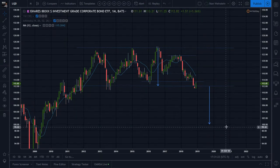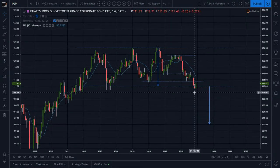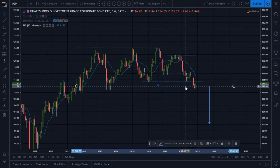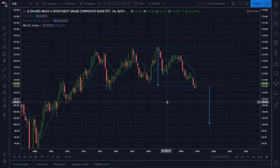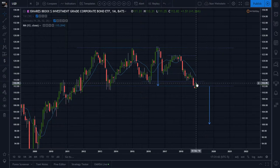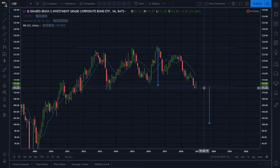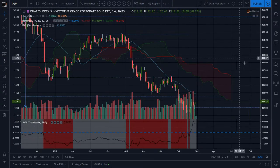You'll experience whipsaws on the smaller time frame - failed moves that didn't last as long as they should or didn't reach your target. You can reduce those symptoms of failed trades by making sure you're aligned with the higher trend. Right now this bigger pattern could bring us all the way down to 100. We need a close below 112 for that measured move to be confirmed. The pressure is down, so let's head over to the weekly.